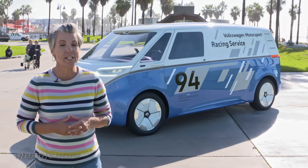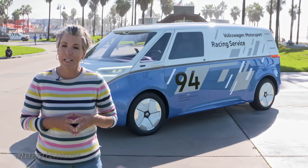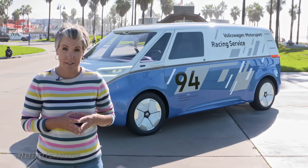So why even bother with the cargo van concept? One word: Amazon Prime. You think those packages are going to deliver themselves? We've got so many delivery vehicles out on the road today, and while the ID Buzz cargo van won't do anything to alleviate traffic, at least it's not going to be mucking up the air while it's sitting at a red light.